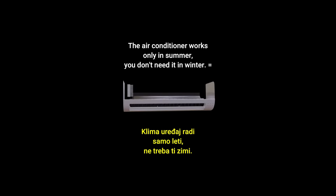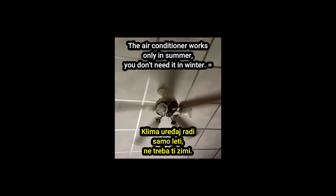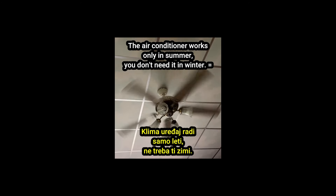The air conditioner works only in summer. You don't need it in winter. Klima uređaj radi samo leti, ne trebati zimi.